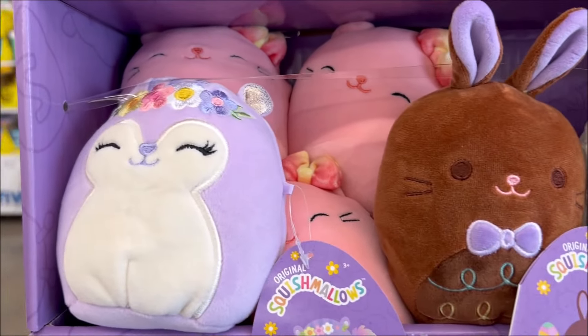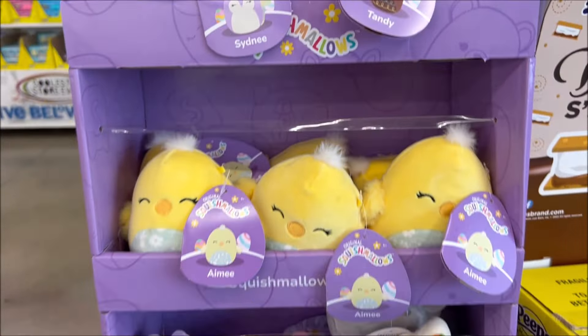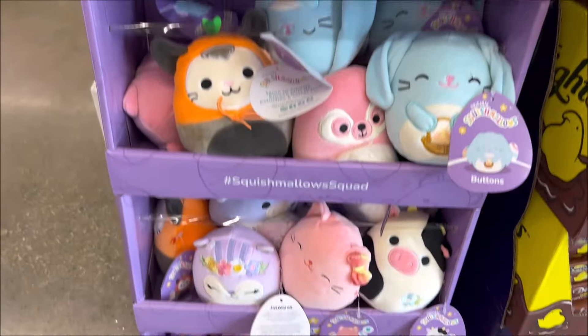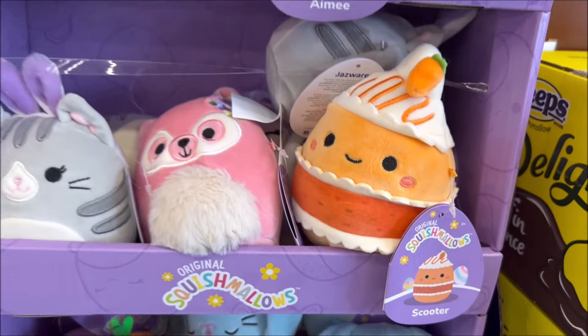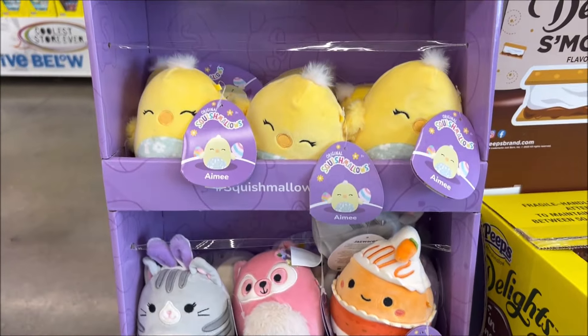Alrighty, so we have some fun, cute Squishmallows — little mini ones for Easter for only $5. We've got the little cat, a bunny, and it looks like a raccoon and a chickadee.